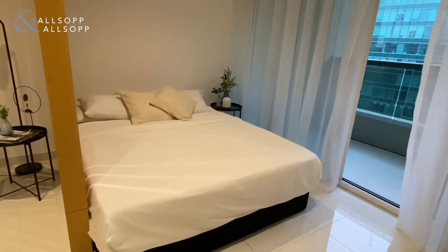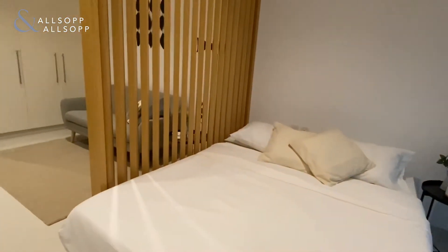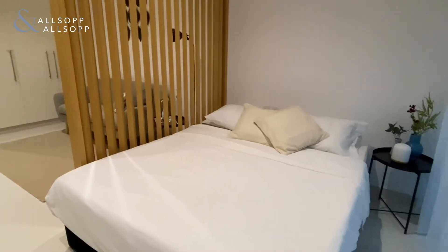There's a big queen-sized bed, privately set off to one side, away from the living area.